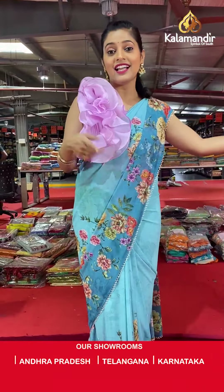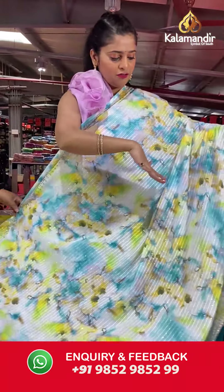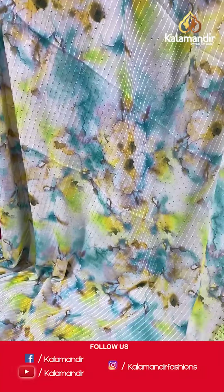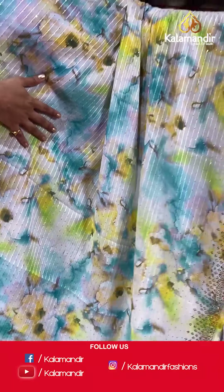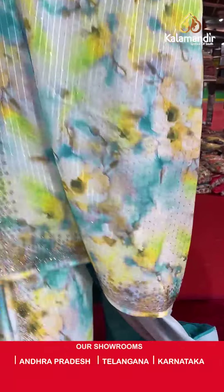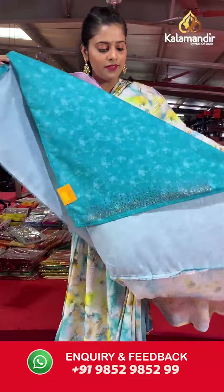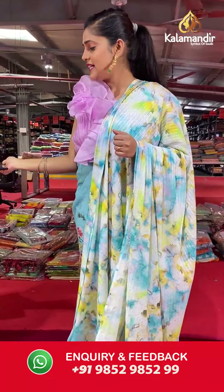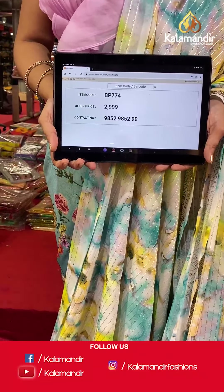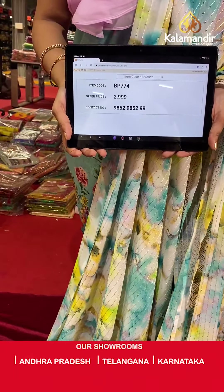Moving on to the next saree — a very gorgeous mix of blue and lemon yellow, with white on it as well. It has lovely shibori print on the body with lines and sequins. Stonework on the border, and pallu will be the same as the entire body. The blouse piece is in contrasting color with a stone border. Saree code is BP774 and offer price is Rs 2,999. To place an order, please take a screenshot and send it to our WhatsApp number 985-2985-299.